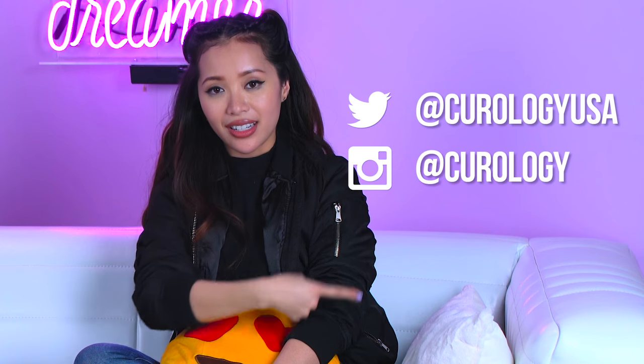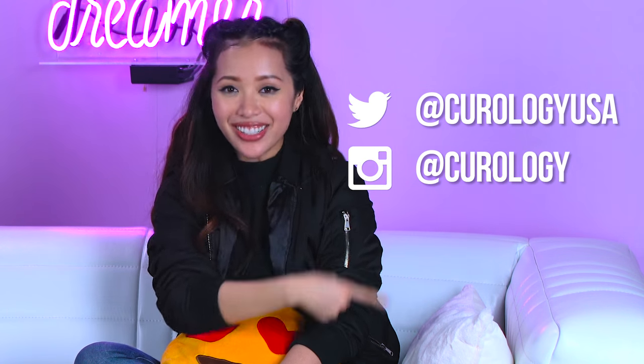That's pretty much it for our pillow talk with our professional here, David. If you want to follow him, Curology is right here and you can ask him all your skincare questions directly. Thank you so much for watching, and best of luck dealing with and overcoming your acne.